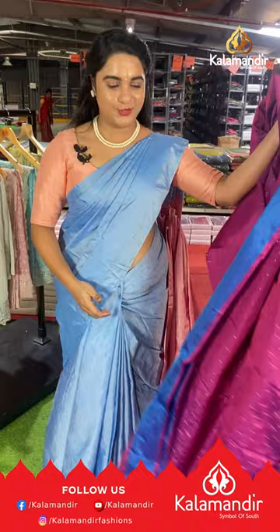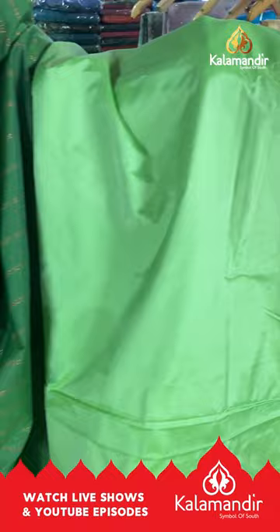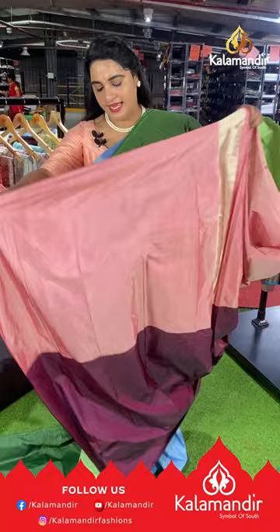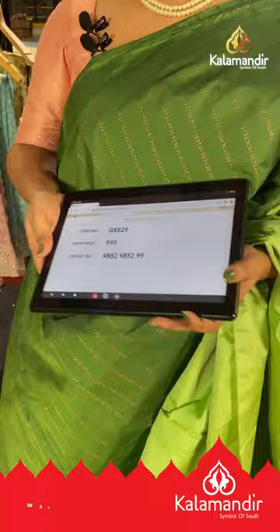Next saree is in sage green, pastel green and maroon color with a half-and-half design. The upper side is sage green with dot brocade, and the downside is completely plain pastel green. It's a borderless saree with a contrast pallu in peach color lines, paired with a brown contrast plain blouse. Saree code GX829, price ₹999. To buy, take a screenshot and ping us on our WhatsApp number.